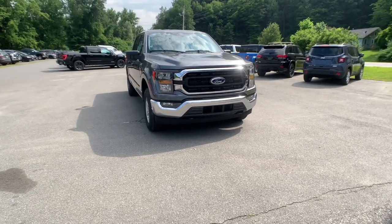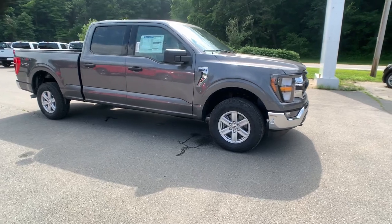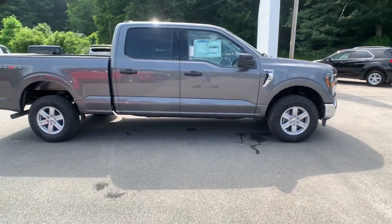Get into a car with value. 2023 Ford F-150 — take a closer look at this full-size F-150.